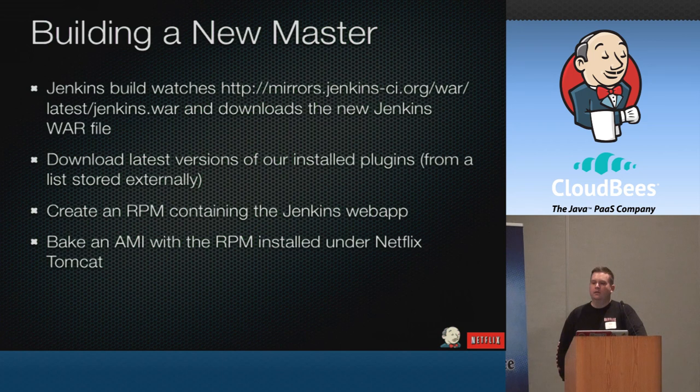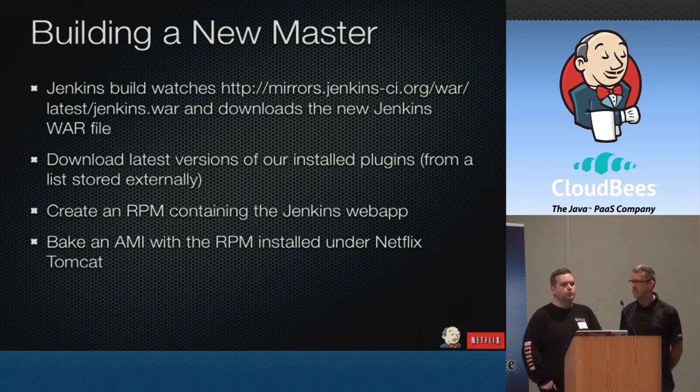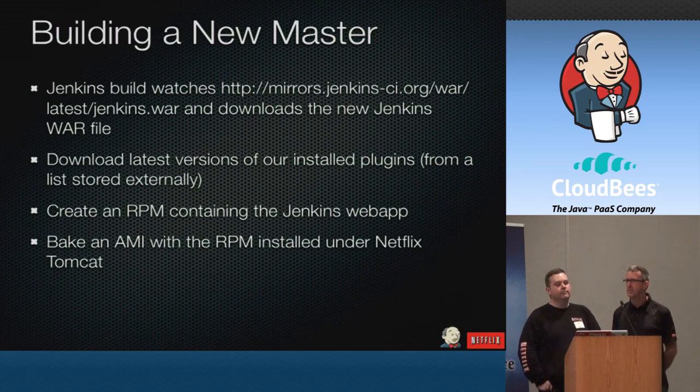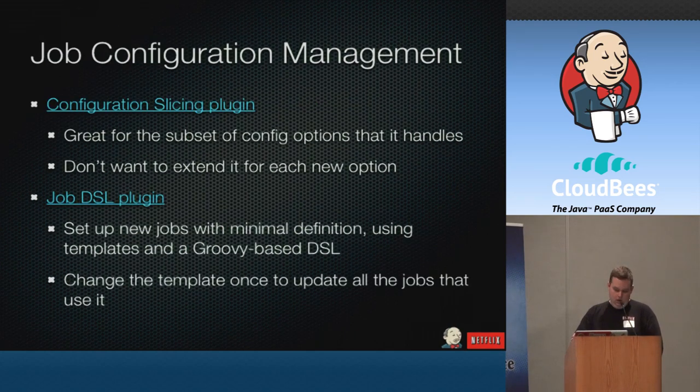We do have a strategy for SCM storage of previous Jenkins job configurations so we can roll back. Brian's going to talk about that with the job DSL plugin. We also currently have a Jenkins job that uses the URL trigger to check when the Jenkins system configuration file changes and checks it into our internal GitHub repo. The question of how we change everyone to a new version of a tool or add a plugin to all jobs is a real challenge at 1,600 jobs — going through and clicking everything is a nightmare.